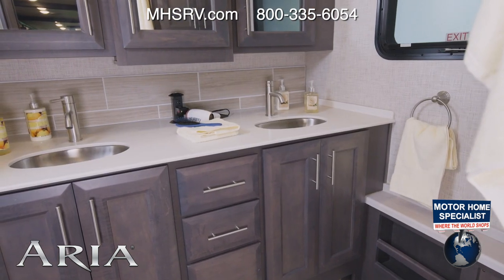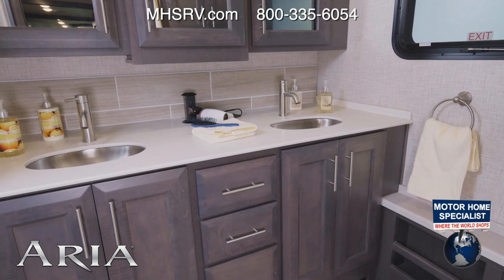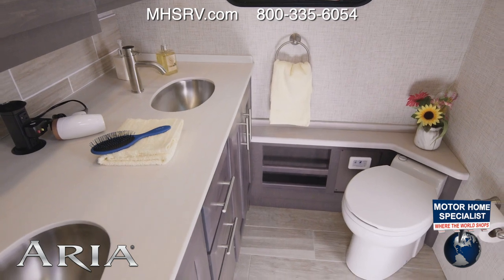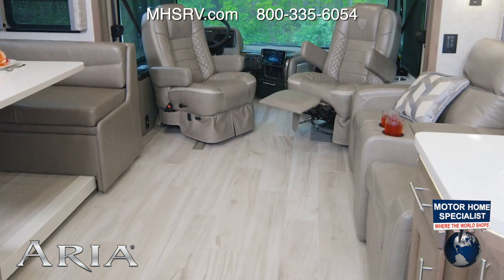Then step up into the bathroom — this is a fantastic space. You have two sinks, a pop-up outlet, all kinds of storage, your shower with seat and glass door, and a macerator toilet. You're going to get your Aria with a long list of standard features, starting right below my feet: these porcelain tile floors.